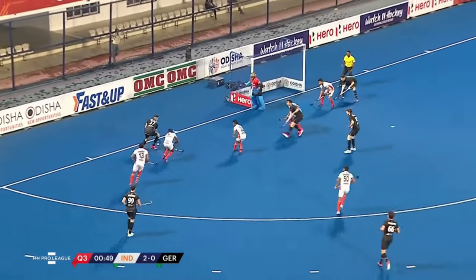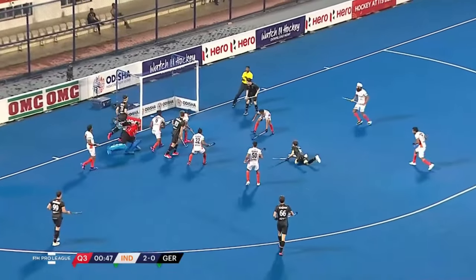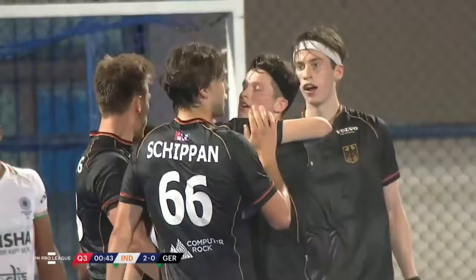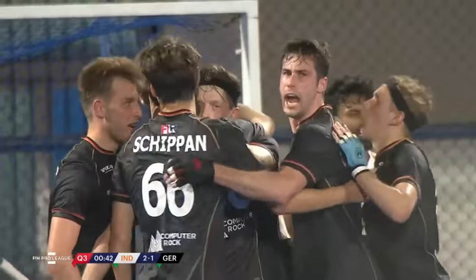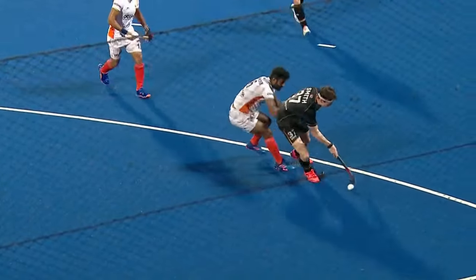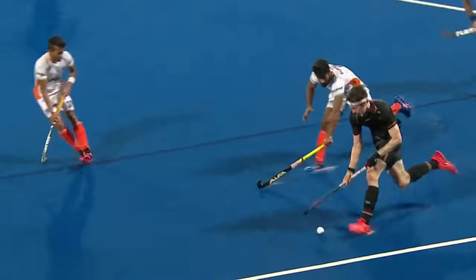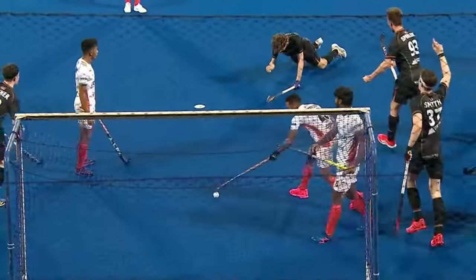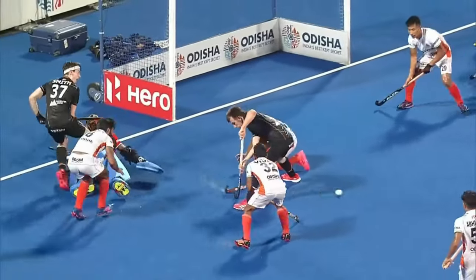Werner down the line, taken by Paul Smith. Out comes Srijes — he's exposed, and that's a fabulous goal. It's Burkel with it. That was very, very well worked. Out came Srijes, and Germany have their first goal of the weekend — it's Anton Burkel. Very well finished, his fourth goal in international hockey. Smith pulls it back and Burkel has an empty goal to finish into.